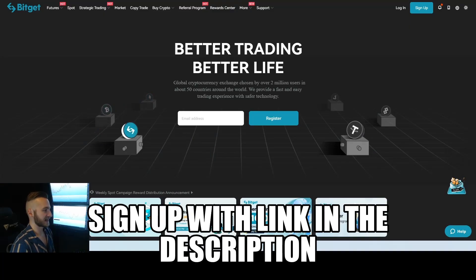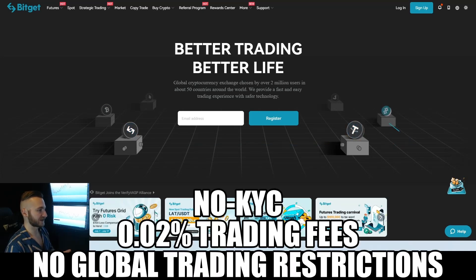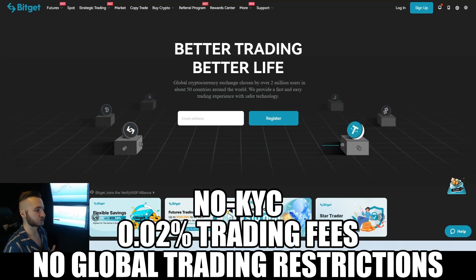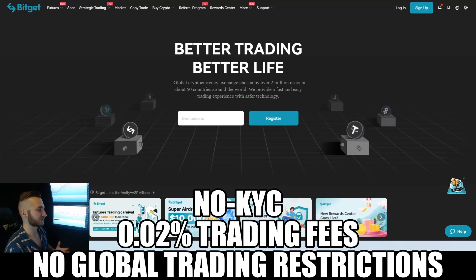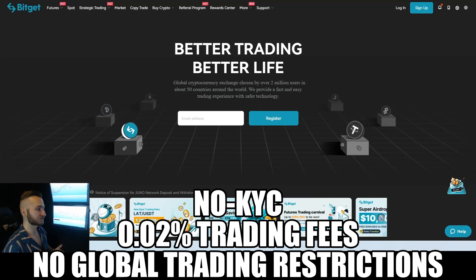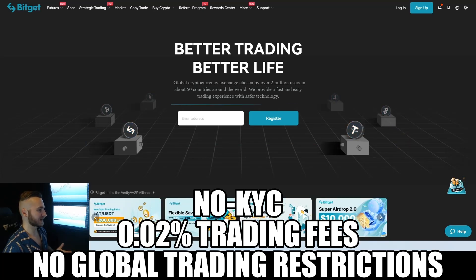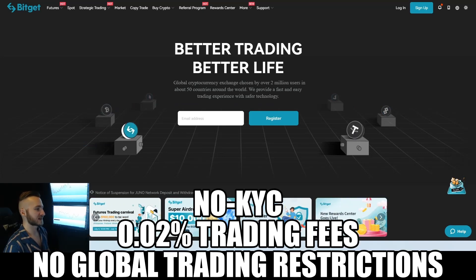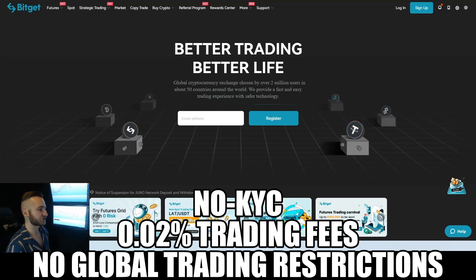BitGet is where I personally trade and I highly recommend signing up with the link below. Key benefits: KYC is completely optional — you can decide whether or not to share your information. BitGet also has 0.02% trading fees, which is significantly lower than any other crypto exchange out there — 500% lower than the lowest competitor, Binance. FTX, Binance, KuCoin — BitGet beats them all on fees.